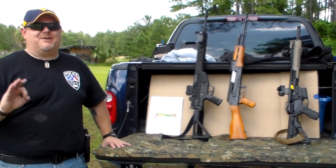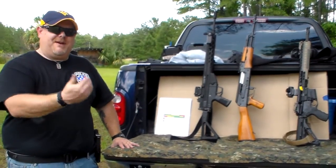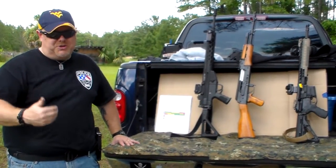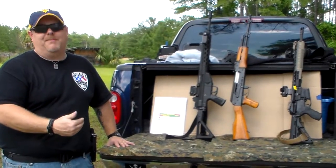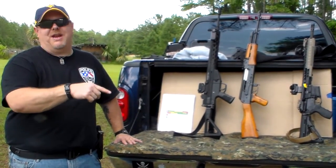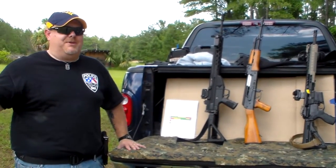The 5.56 projectile is also slightly different. If you have a rifle chambered in 5.56, it will shoot 5.56 and .223. If you have a rifle chambered in .223, it will not fire 5.56, or you're going to have a problem — because the chamber pressures are higher and the bullets are slightly different. The throat of your chamber has to be able to take the 5.56 round. They're similar, but they're not really the same.